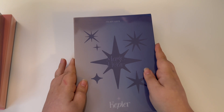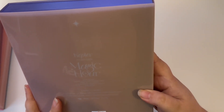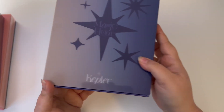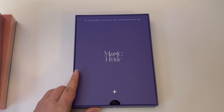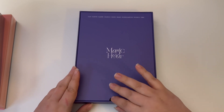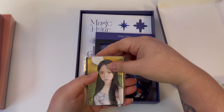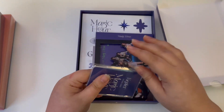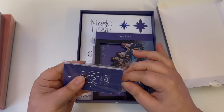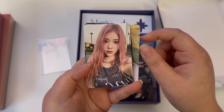So first we'll start with this version. I don't really remember the version names and it doesn't say it anywhere — unless I'm blind, which, you know, I do wear glasses. It slides open. I do like the album packaging — I like the gradients, I like the space theme, I like that they're literally returning to their roots. When you pre-order it comes with a full set of photo cards. Isn't that kind of crazy? This is giving Twice, isn't it? Like I can't believe it came with a full set of photo cards — that's actually crazy.